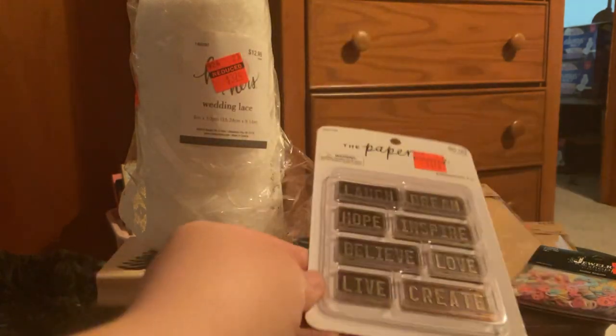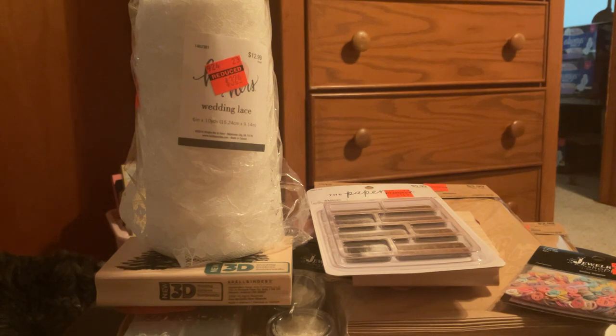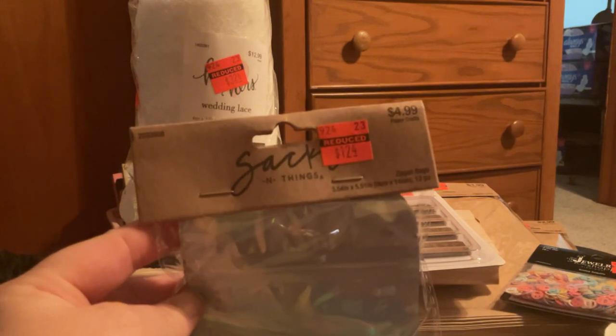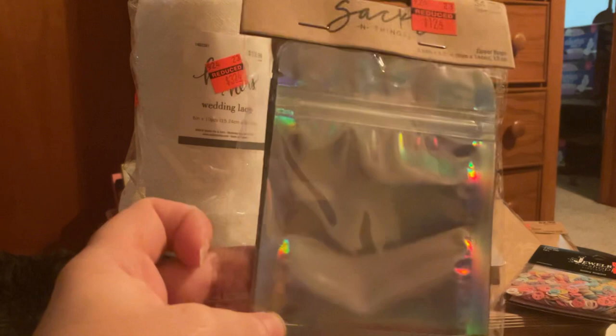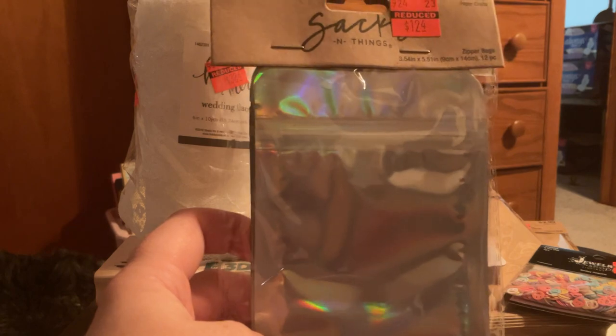Right now I changed the way I do my recordings, so I haven't put up the new Archon mount that I got. I'm doing these in my bedroom so it's not very good using my iPad. Anyway — $4.99 regular price, I paid $1.24. This is from Saks and Things and it's the holographic zipper bag. You get 12 pieces in there. I thought that was cool.